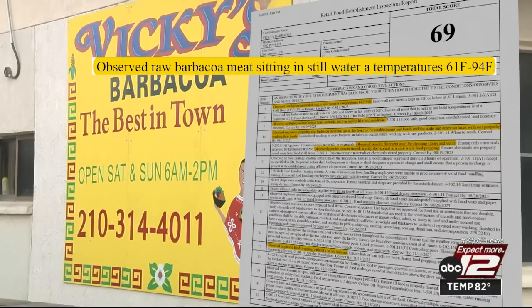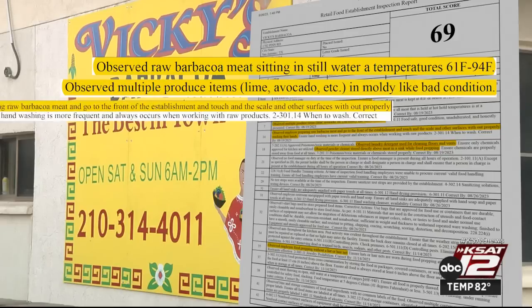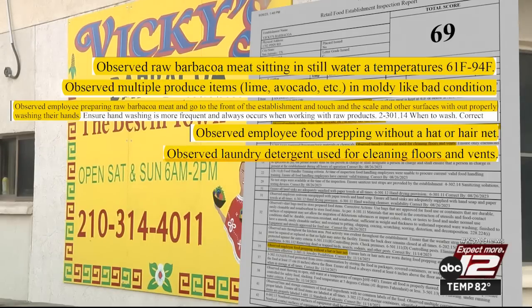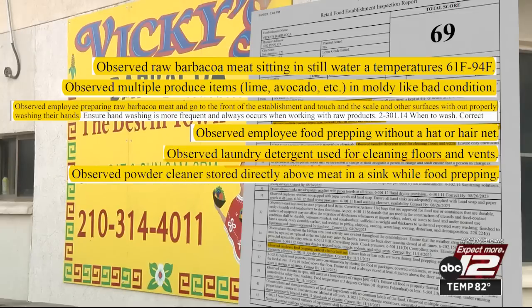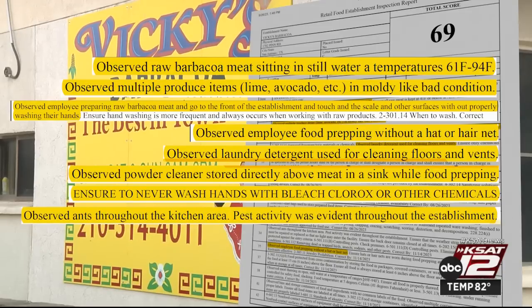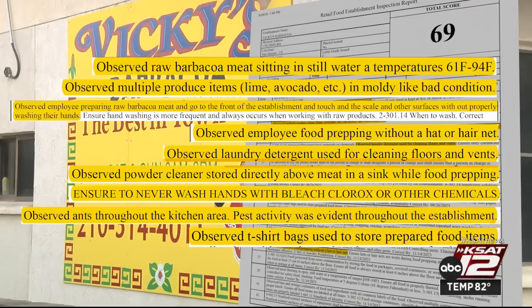Here's how Vicki's got the low score: raw barbacoa was sitting in still water at incorrect temps; produce items were moldy; a worker prepped raw meat then touched a scale and other surfaces without handwashing; another worker wasn't wearing a hair net or hat; laundry detergent was used to clean floors and vents; a powder cleaner was stored above raw meat; the inspector warned never to wash hands with bleach. There were ants in the kitchen and pest activity throughout. Food items were stored in T-shirt bags, and they were still using those bags on the follow-up inspection.